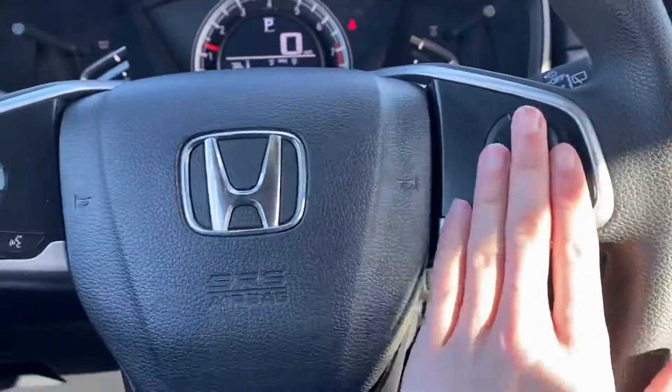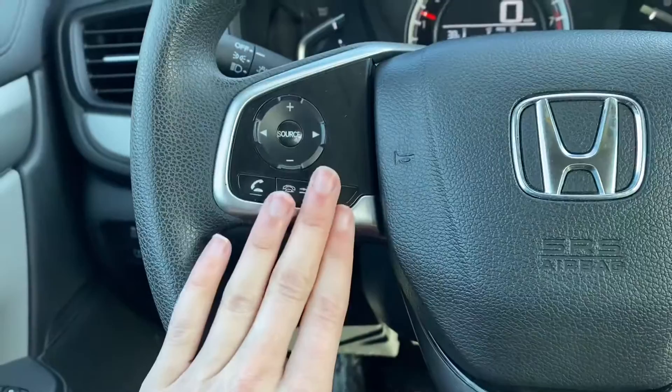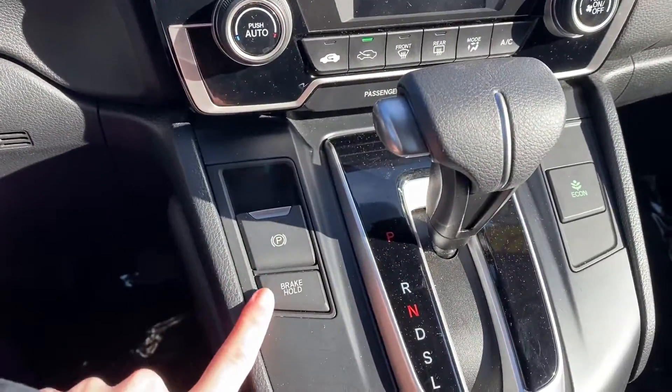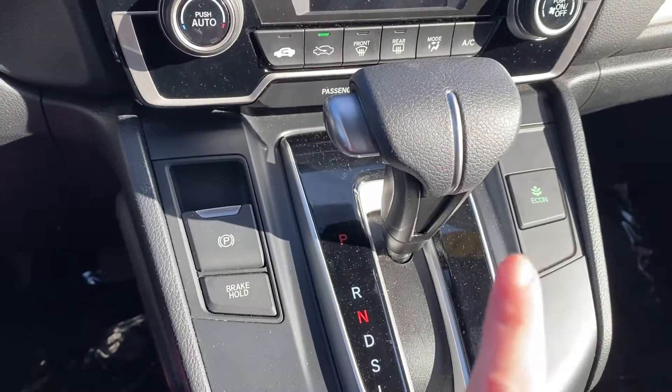You have your cruise control, Bluetooth, and radio controls right here on the steering wheel. Electronic parking brake, brake hold, and e-com button right there.